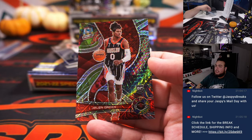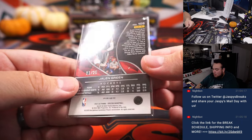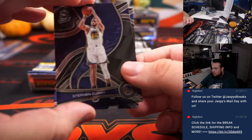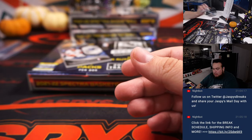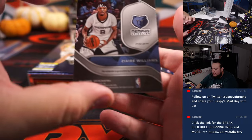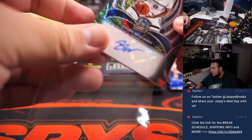We got a nice Jalen Green — little Houston throwback jersey too, looks sweet, 1-of-25. Houston Rockets going to Andrew. And we got Zyre Williams, 2-of-25. All Radiant Autographs so far.